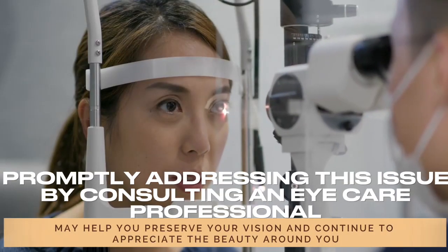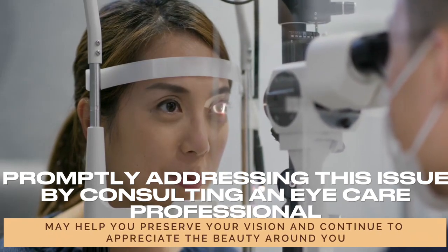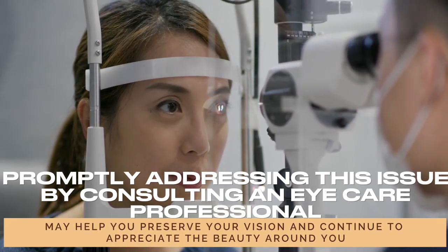Promptly addressing this issue by consulting an eye care professional may help you preserve your vision and continue to appreciate the beauty around you.